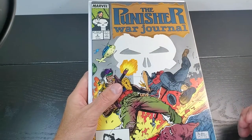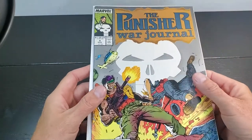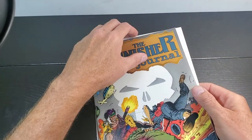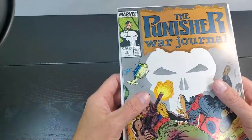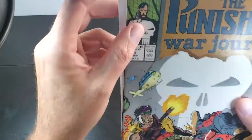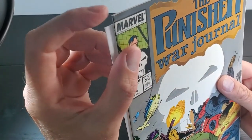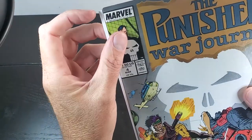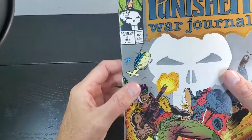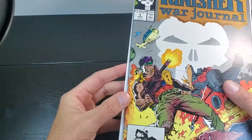For this video we're going to stick to high grade, which is basically what we have here. So we've got a negligible defect on one corner and a sharp corner on the other. This corner has a ding — it's a minor ding. It's definitely there, but it doesn't really take away from the appeal of the book.